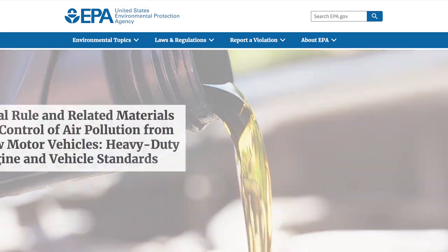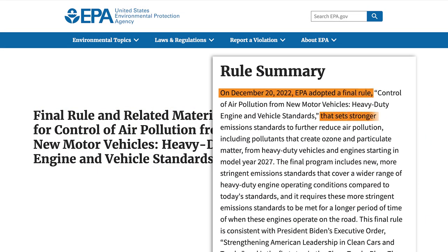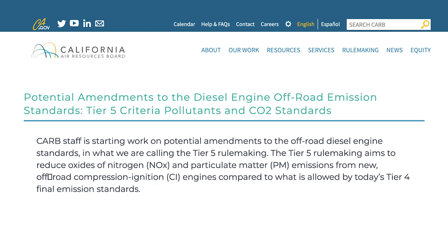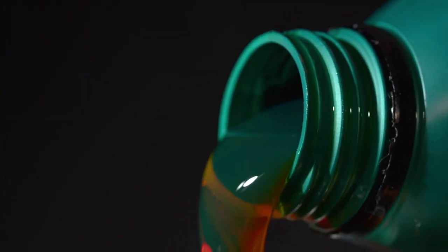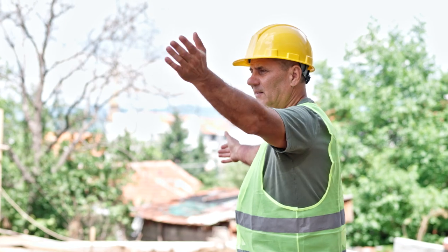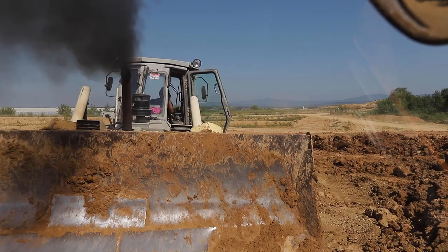We're coming at it from a little bit different angle because the EPA has rolled out some additional regulations to clamp down, and there's still that ever-present conversation about Tier 5 rolling out at some point. There's just a lot happening when it comes to emissions. Here to talk with us today is our resident Chevron representative, Mr. Sean Whitaker.